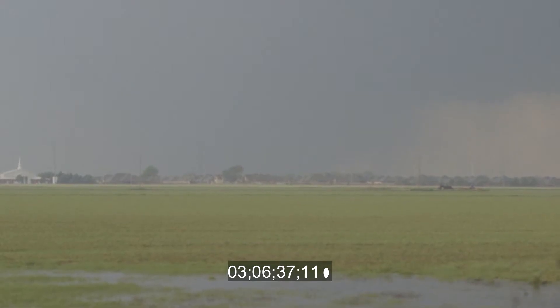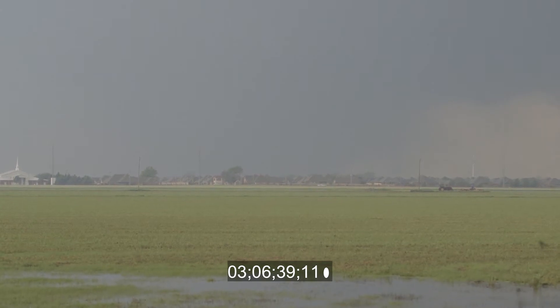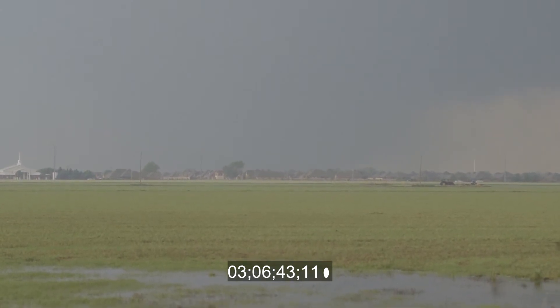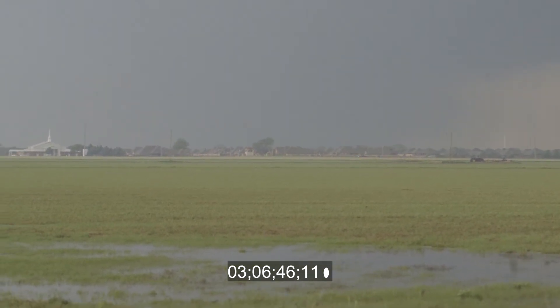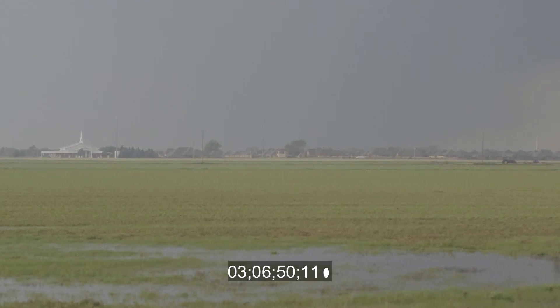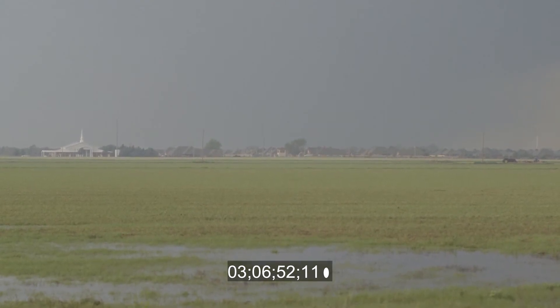It just continues to grow, James. This is a very violent rotating tornado. We've got rain curtains now wrapping around the tornado itself — you can literally watch them wrap around it. I'd probably say half a mile wide right now on this extremely violent tornado.